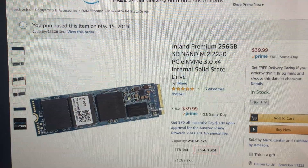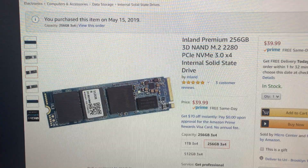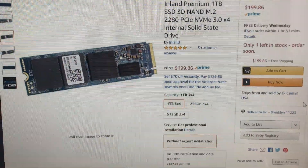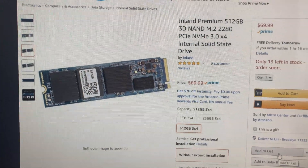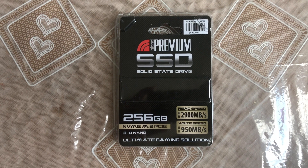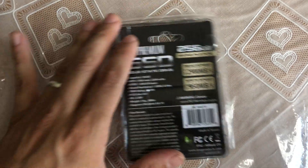I want to review this Inland Premium 256 gigabyte NVMe M.2 drive. It's $39.99 on Amazon and includes free same-day shipping. It's also available in a one terabyte and 512 gigabyte size. It's advertised at read speed up to 2,900 megabytes a second and write speed up to 950. I have the 256 gigabyte version.